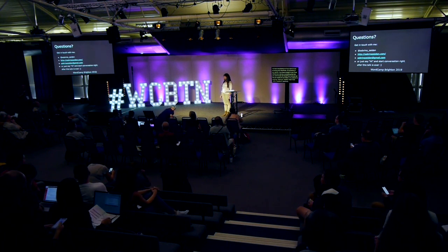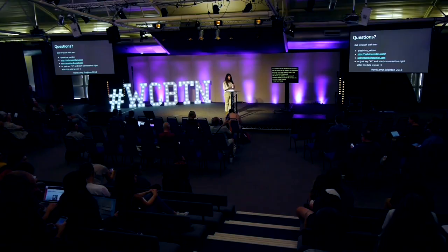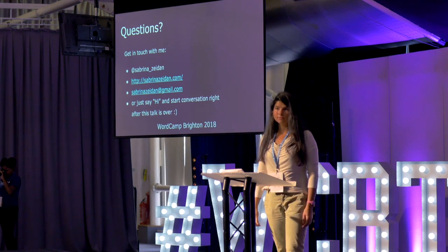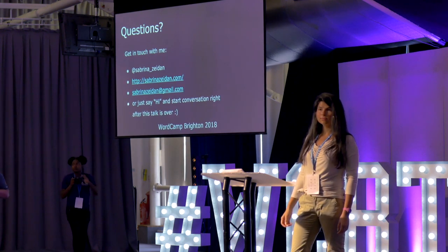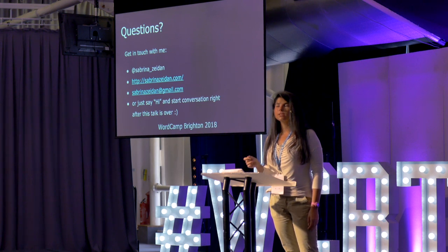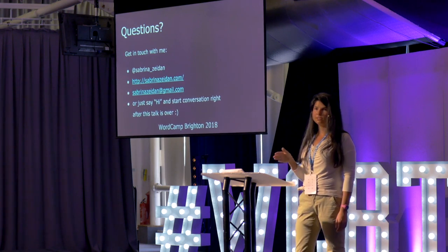Thank you, Sabrina. Any questions? One question from the audience: that was a great talk — have there been any big stumbling points using WordPress multisite, things you didn't know about before you started that you'd advise people to be careful about? There are some problems with saving cookies across domains when using top-level domain names. With multisite you have two types of installation — subdirectories and subdomains — and you can turn subdomains into top-level domains. It's not always easy to set up the cookie handling when switching between top-level domain names. But now that the domain mapping tool is inside the core of WordPress multisite, it's become easier and that problem is largely solved.